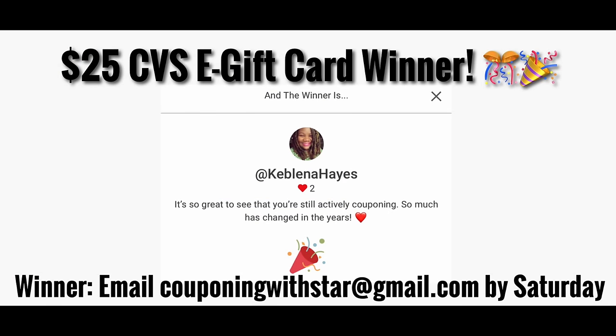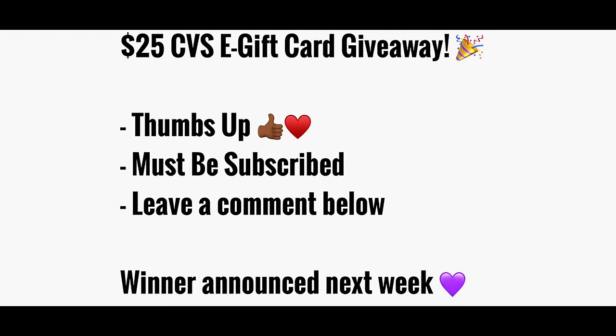Now it's time to announce the winner of this week's $25 CVS gift card giveaway. The winner is Kabina Hayes — congratulations! Please send an email to couponingwithstar@gmail.com by Saturday and I'll get you verified and get your gift card to you. To enter this week's giveaway, all you have to do is thumbs up this video, be subscribed to the channel, and leave a comment down below.